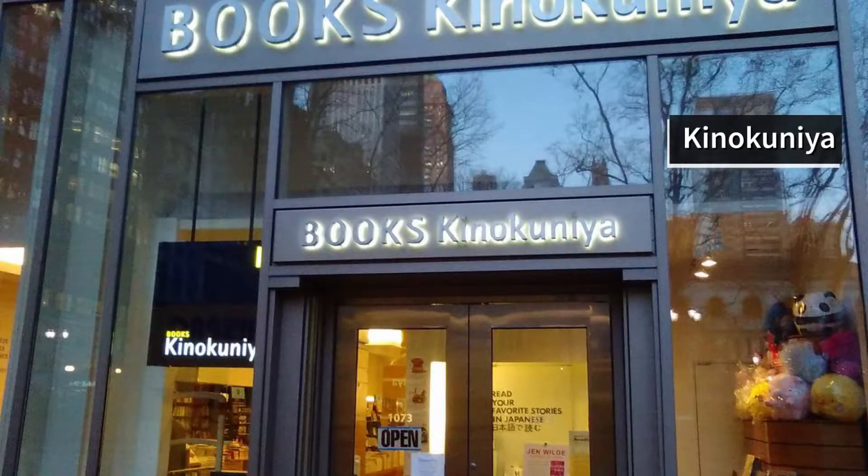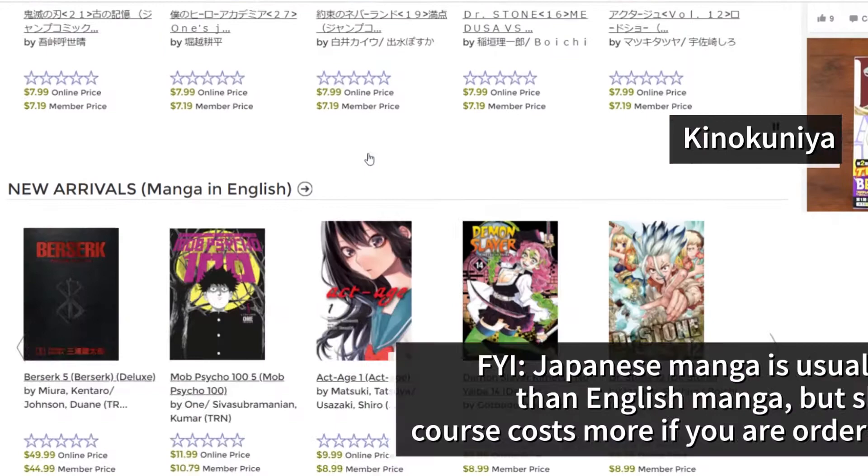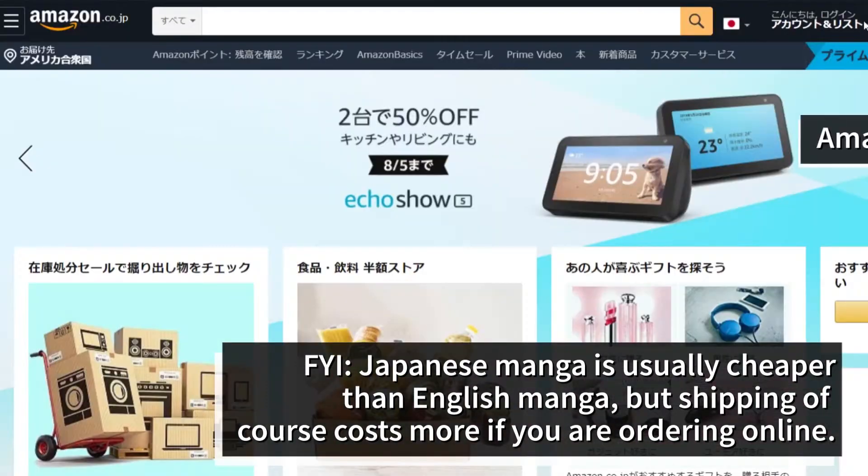Where to get Japanese manga? If you want to get physical manga like this, there is a Japanese bookstore chain that has stores all over the world called Kinokuniya, so I would check if you have one in your area. You can also buy stuff from their online store. Otherwise, probably the best resource to get Japanese manga overseas is Amazon Japan.